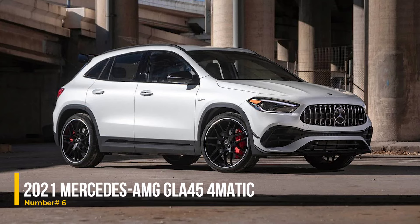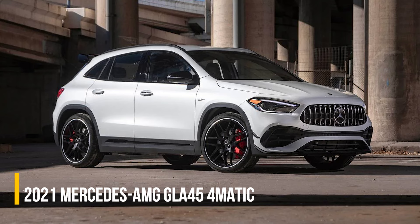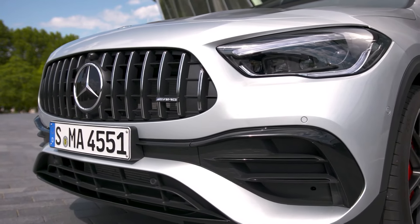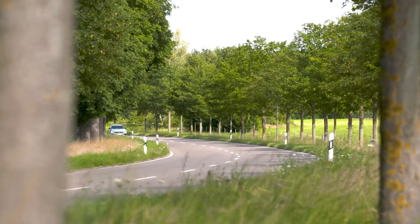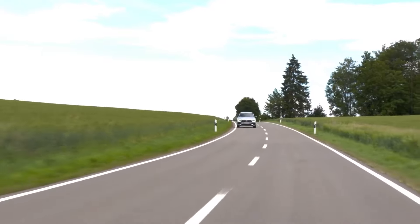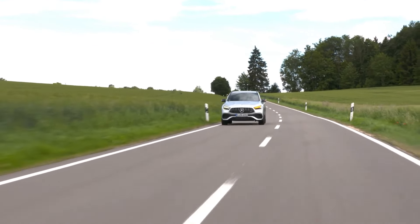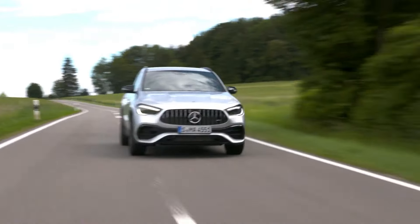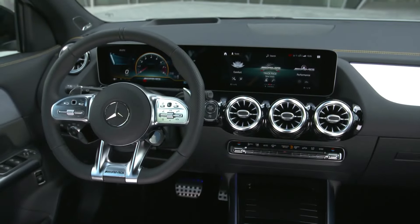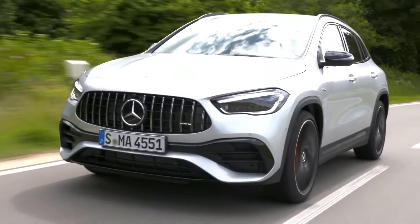Number 6: 2021 Mercedes-AMG GLE45 4MATIC. The 2021 Mercedes-AMG GLE45 4MATIC combines compact design with powerful performance. Its 2.0L turbocharged engine produces 382hp, propelling it from 0 to 60 mph in just 4.3 seconds. With its sporty handling, all-wheel drive, and enhanced comfort, the GLE45 offers a reliable and exhilarating driving experience.